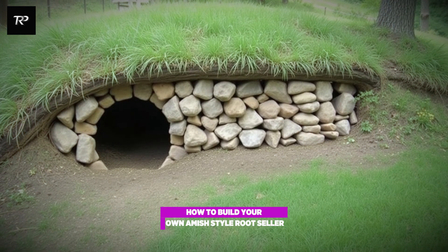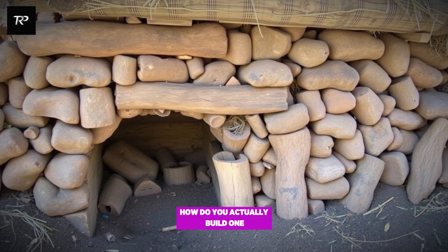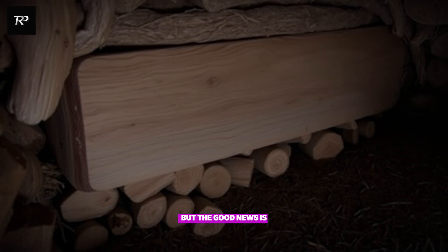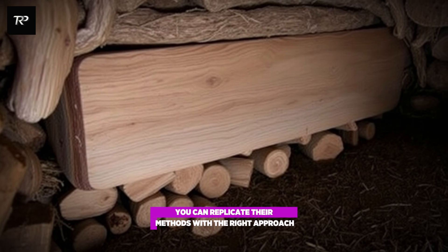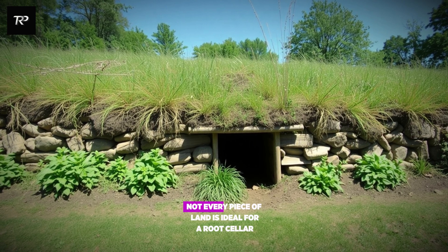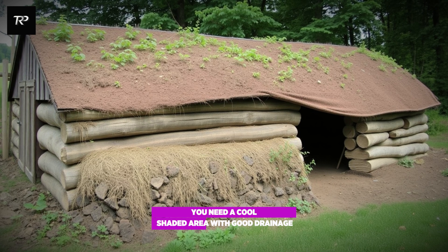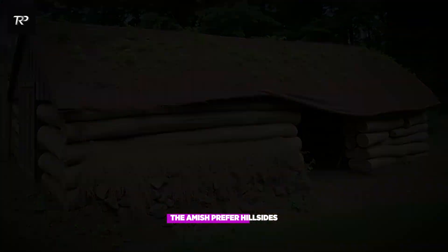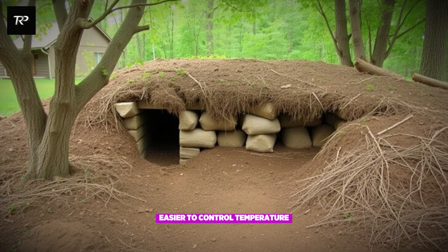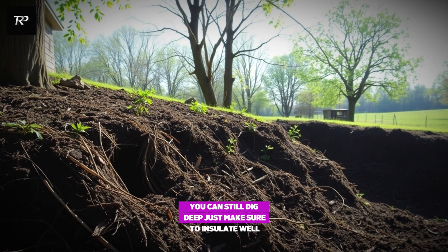How to build your own Amish-style root cellar. Step 1: choose the location. Not every piece of land is ideal. You need a cool, shaded area with good drainage. The Amish prefer hillsides because the natural slope makes it easier to control temperature and moisture. If you don't have a hill, you can still dig deep — just make sure to insulate well.